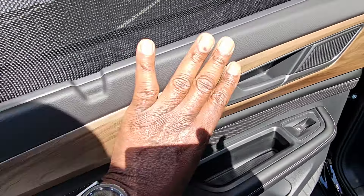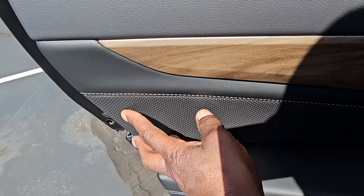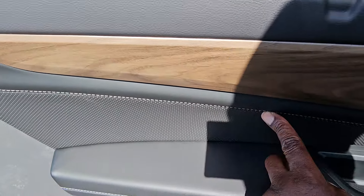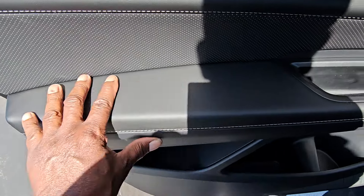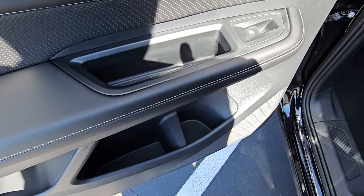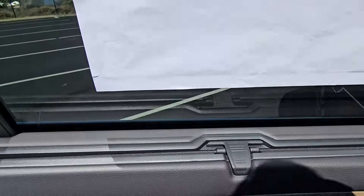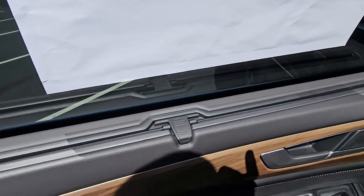Opening the back door: more wood grain around the door handle. Perforated leatherette below with leatherette at the top and contrast stitch in between. Same with the arm pad — contrast stitch at the base with a leatherette arm pad. Bottoms to the door handles, and three separate compartments for storage. There's a sunshade built into the door — that's standard on all SE Tech and above Atlas and Atlas Cross Sport.